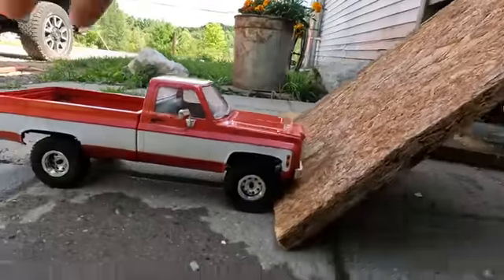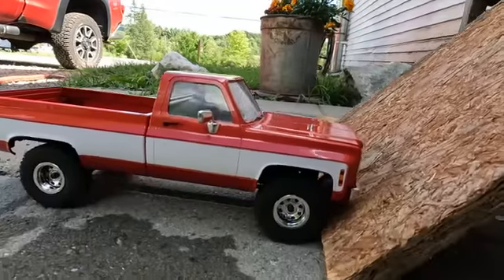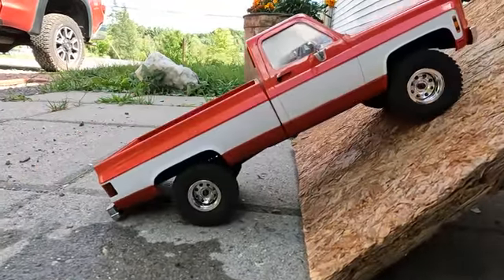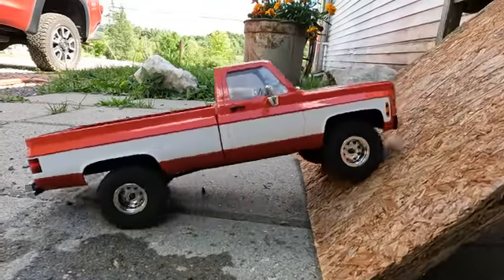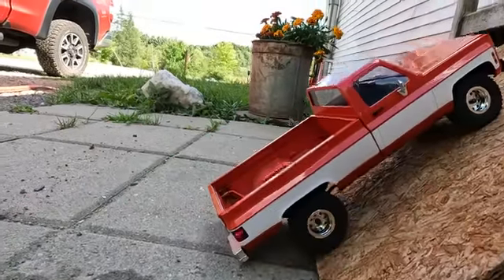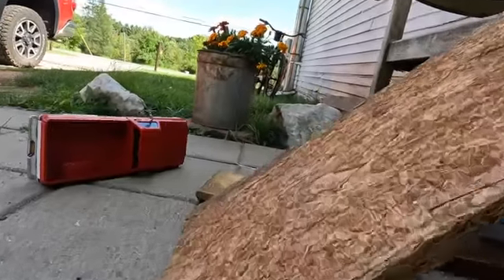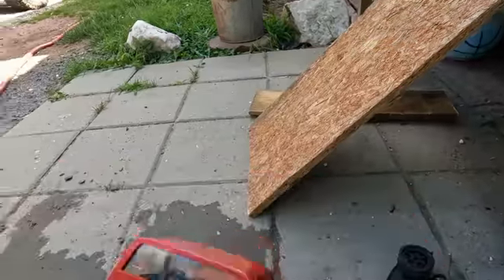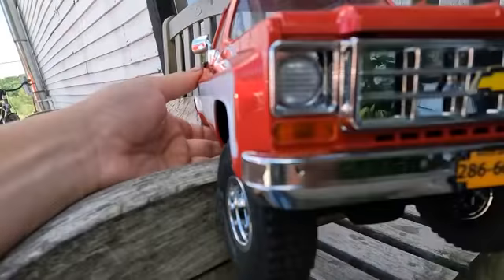We may have just found the maximum of what this Chevy can do. I'm sure if you tried really hard you could probably get it up this, but I don't want to ruin my bumper seeing how this isn't the cheapest toy ever. But that's where we're gonna end the video — hope you guys enjoyed, and we'll see y'all in the next one.